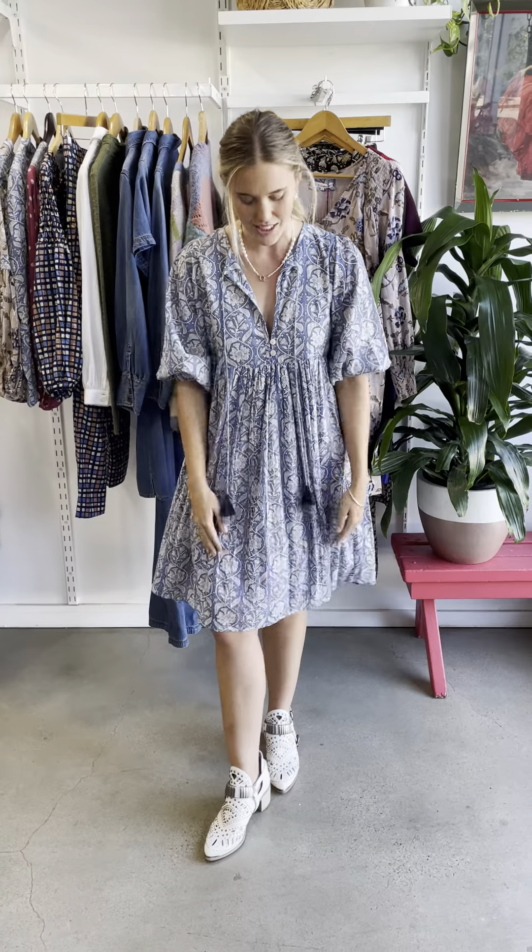I've paired this back with a little pearl necklace and some fine jewelry on my wrist, as well as some ankle boots. I would say this is a more dressy look.